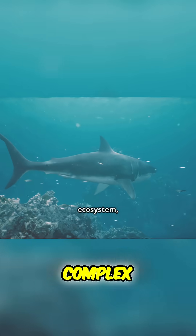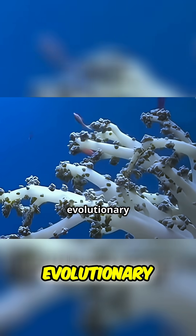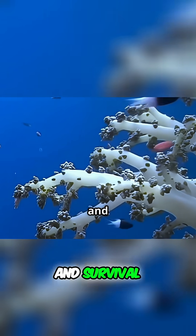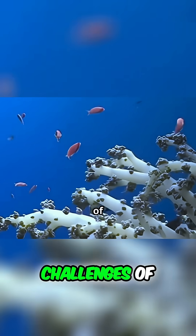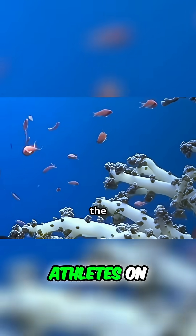The ocean is a vast and complex ecosystem, where every adaptation counts. The ocean has become an evolutionary arena, shaping its inhabitants for speed, agility, and survival. Over millions of years, marine creatures have adapted to the challenges of their environment, becoming some of the most efficient and skilled athletes on the planet.